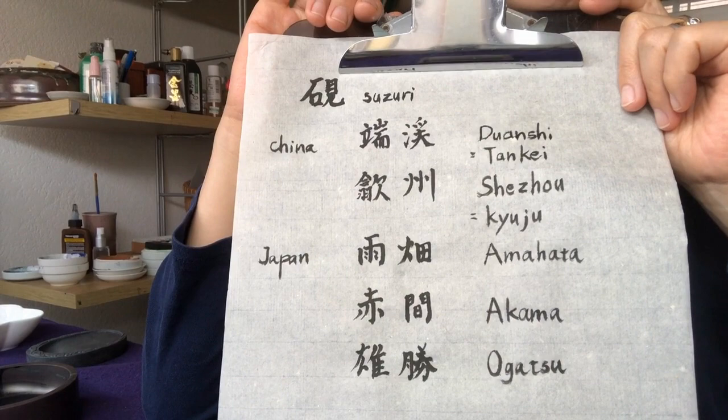Hello everyone, this is Naoko. I am going to talk about Suzuri today.